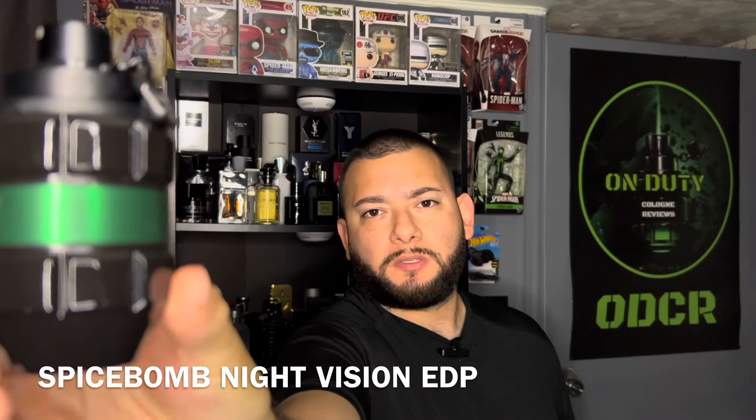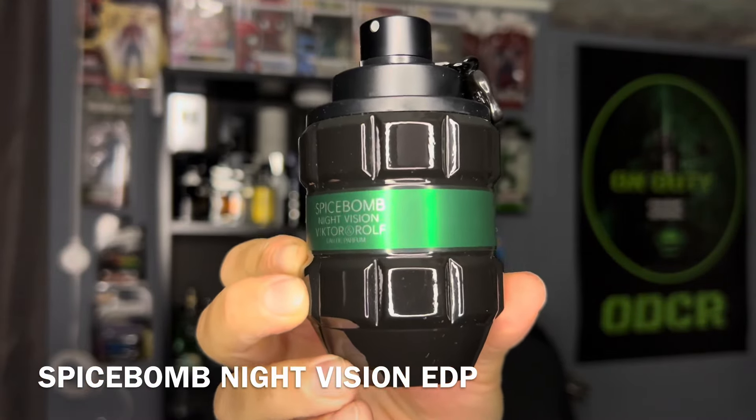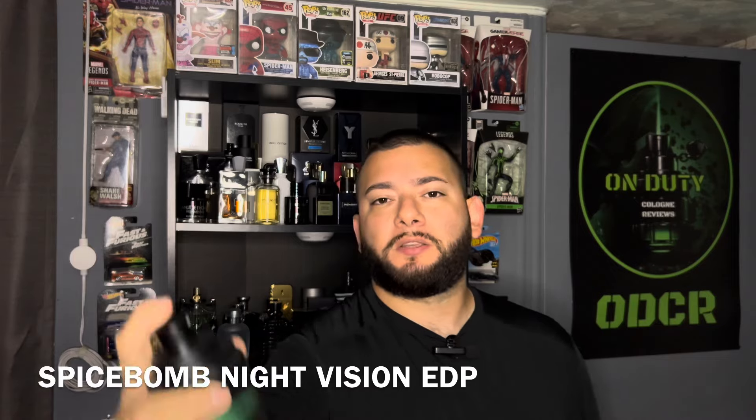The duration on this fragrance is around 10 hours. You can find it for under $80 online. And this fragrance is not versatile — you want to wear this in the fall or winter. Let me show you guys how it sprays.